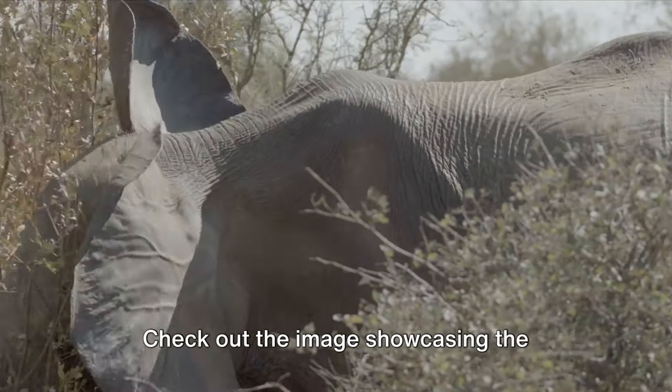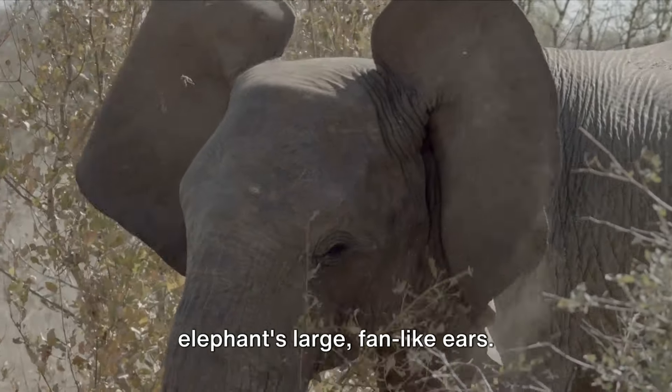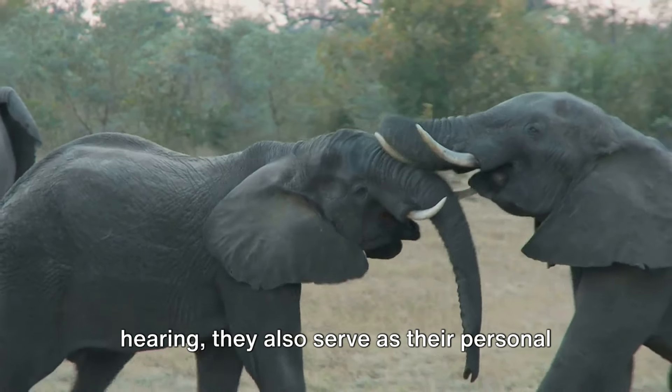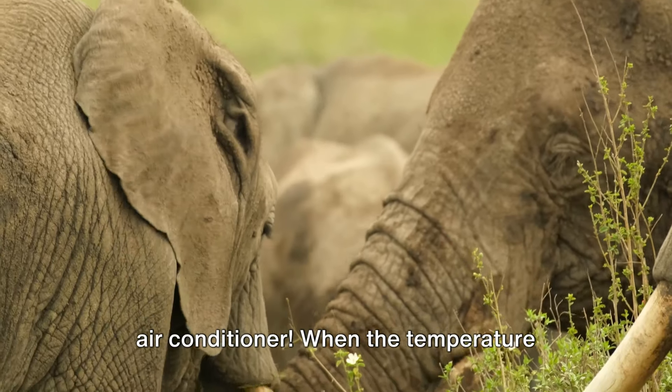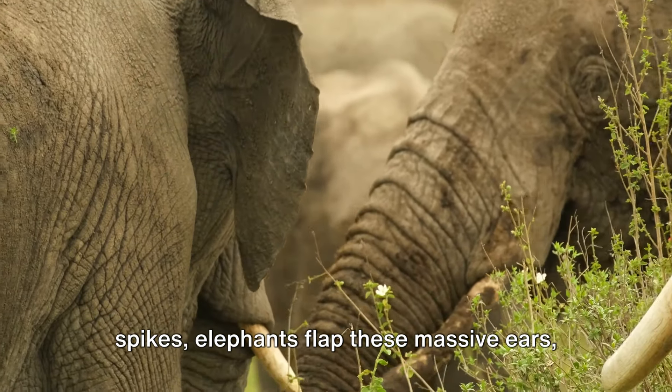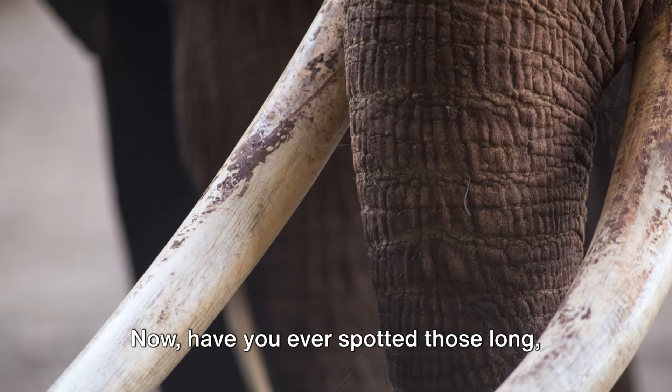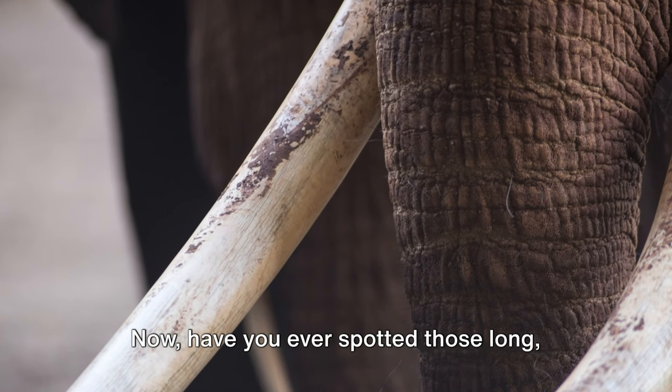Check out the image showcasing the elephant's large, fan-like ears. These aren't just for show or for hearing — they also serve as their personal air conditioner. When the temperature spikes, elephants flap these massive ears, generating a breeze that cools them down.